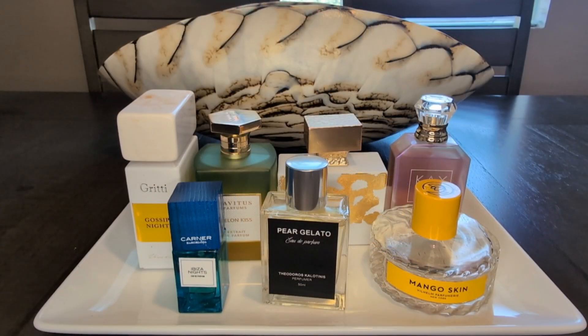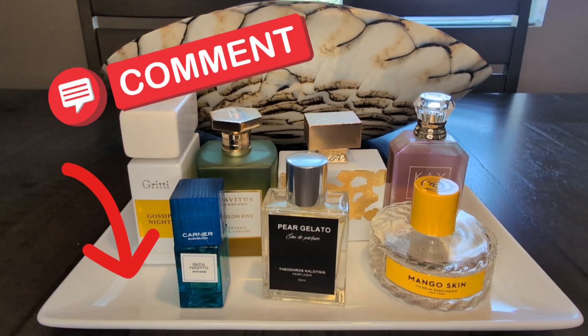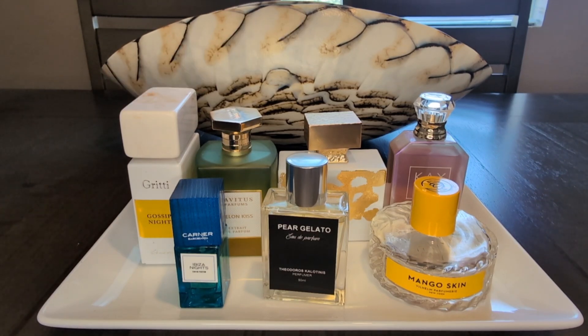All right guys, thank you so much for joining me today. I appreciate you guys who stuck with me this long, and I just want to say thank you for all the well wishes for the birth of my baby. This is my June perfume tray. Go ahead and let me know in the comments what fragrances you'll be wearing this June, and tell me what you think of the fragrances I have. We'll get together next time — take care, guys, bye-bye.